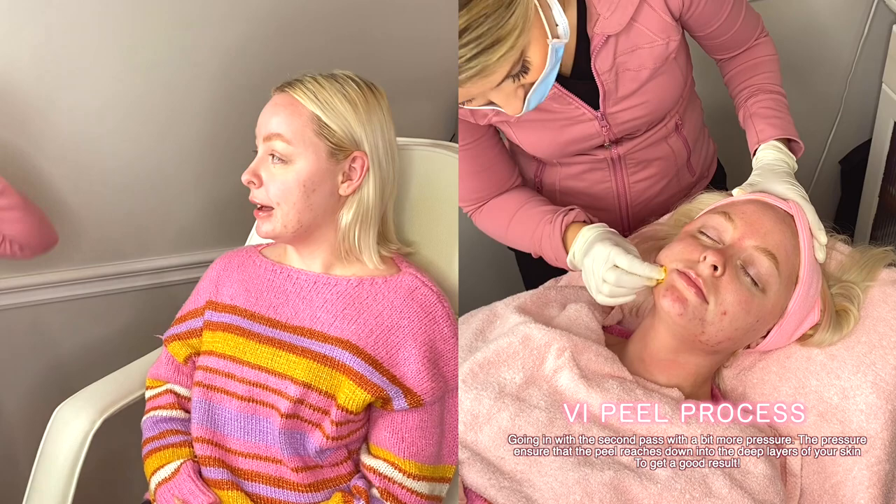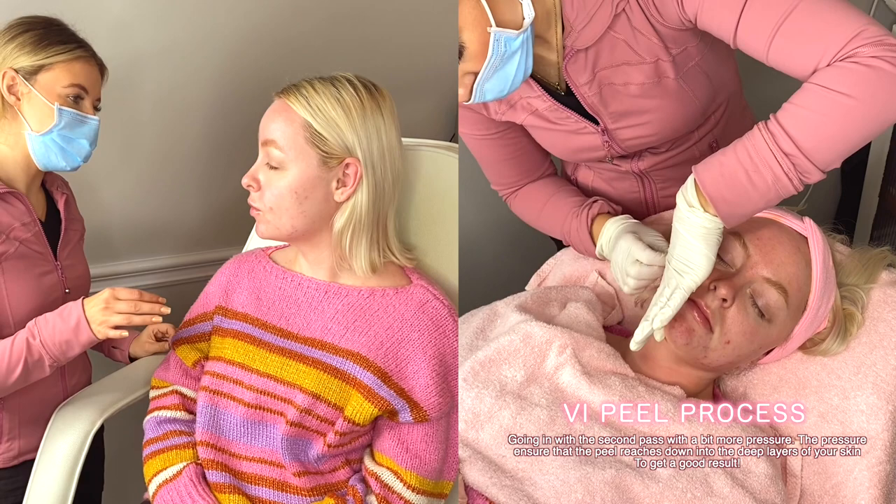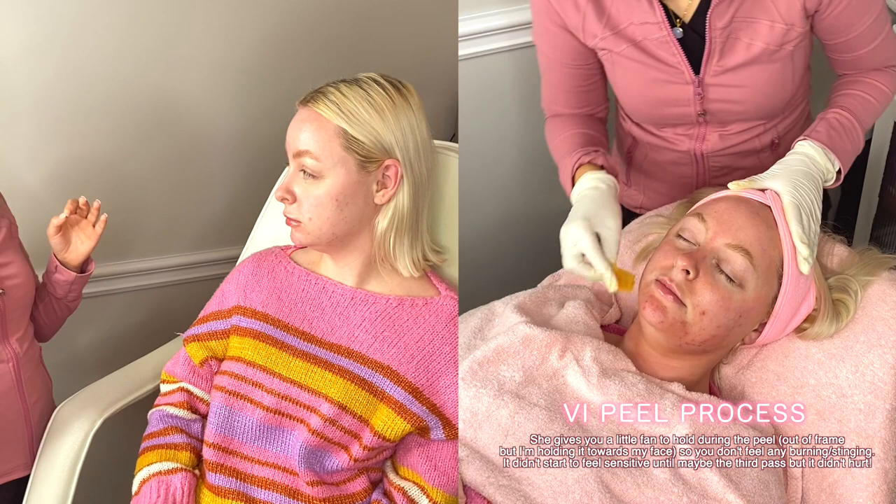Did you stop using active products? I've just been moisturizing. For someone like you who's more acne-prone, you can use active ingredients like retinols, hydroquinones, AHAs, BHAs — anything like that — up to 48 hours before the peel. If you really want to peel pretty deep, you can even keep using it until the night before. However for most people 48 hours is safe, and if you're very sensitive you'll want to stop up to a week before, avoiding all those products.